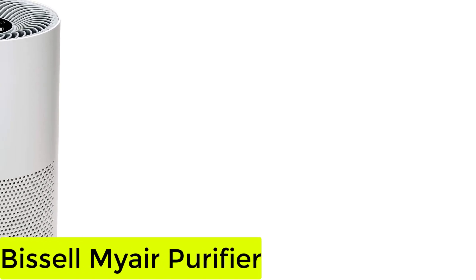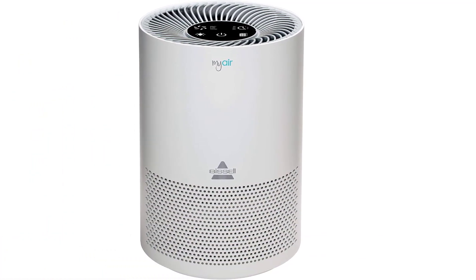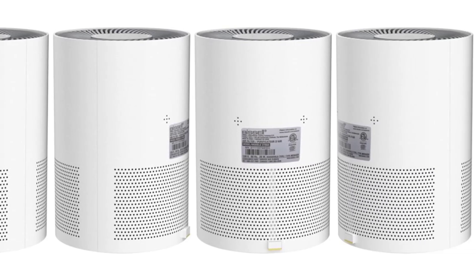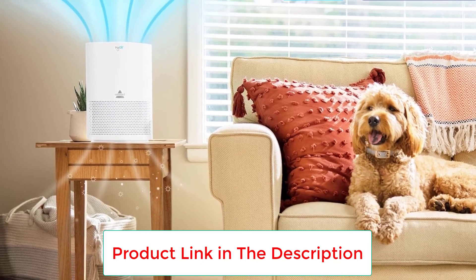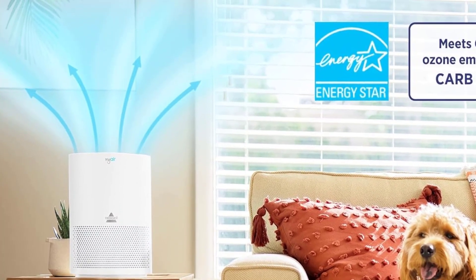Number 2: the Bissell Meyer Purifier. We live in a three-story townhome in Los Angeles. I use the Bissell in the bedroom where my husband, two dogs, and I sleep. The Bissell is designed for small spaces around 100 square feet. The bedroom I use it in is a bit bigger, but I can attest that the Bissell nonetheless makes a noticeable difference in the quality of the air.